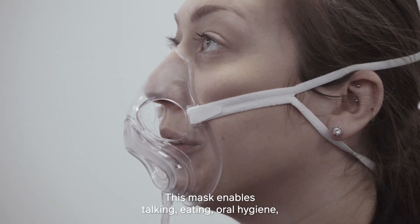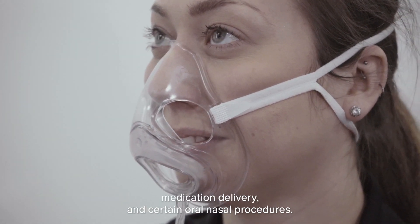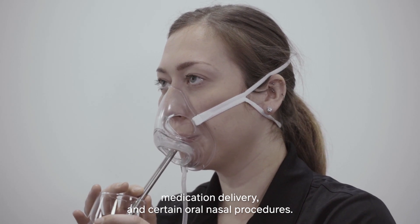This mask enables talking, eating, oral hygiene, medication delivery, and certain oral nasal procedures.